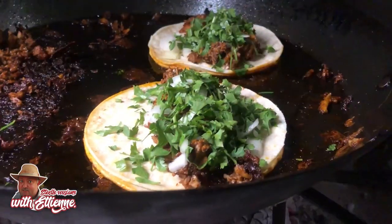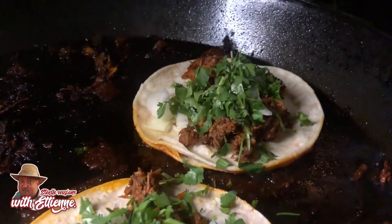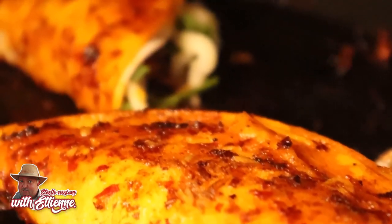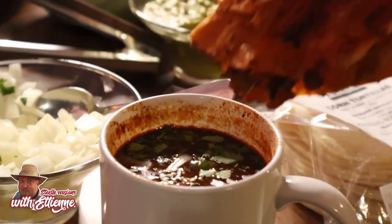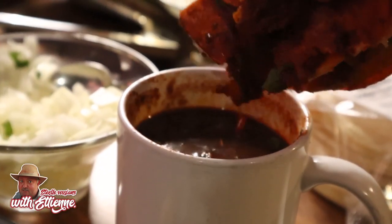We make beef short rib birria tacos and I cannot wait — I've been waiting to make this for such a long time. You take the taco, it's fried, put on the plancha with some of the consomme and some of the fat, it gets that red color, there's cheese inside, and then you dip it in the broth — the stock that's been cooking with those fantastic Mexican chilies.